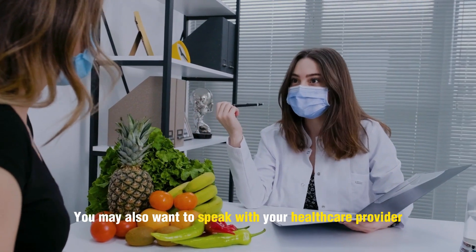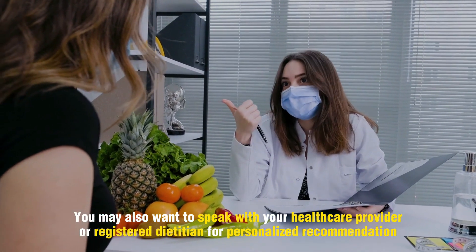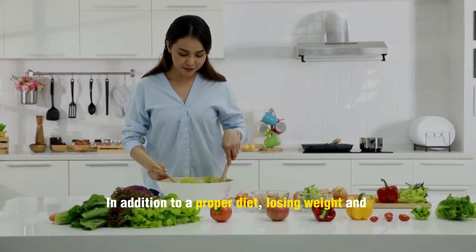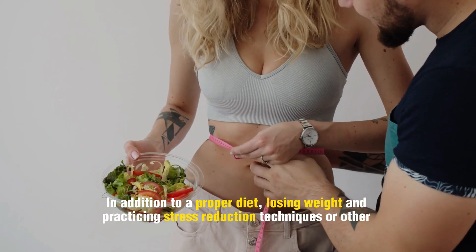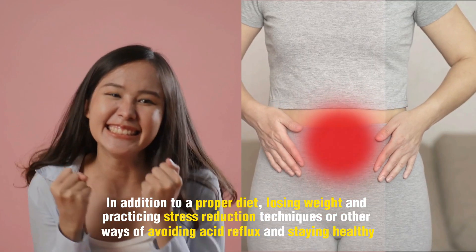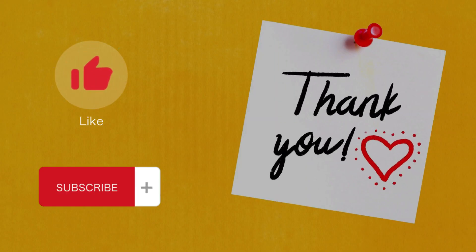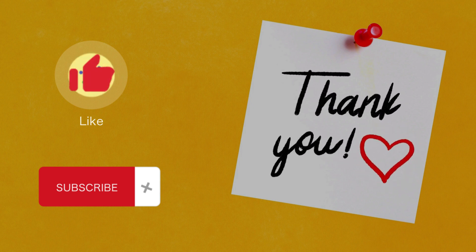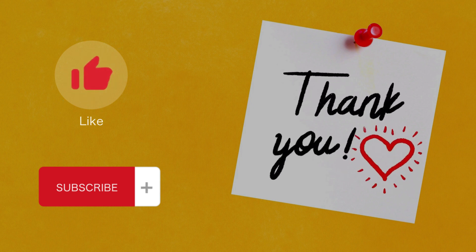You may also want to speak with your healthcare provider or a registered dietitian for personalized recommendations. In addition to a proper diet, losing weight and practicing stress reduction techniques are other ways of avoiding acid reflux and staying healthy. That's all for this video. We hope you liked it. Let us know what you think by leaving a comment. Don't forget to subscribe and smash the like button. Until next time, do your health.